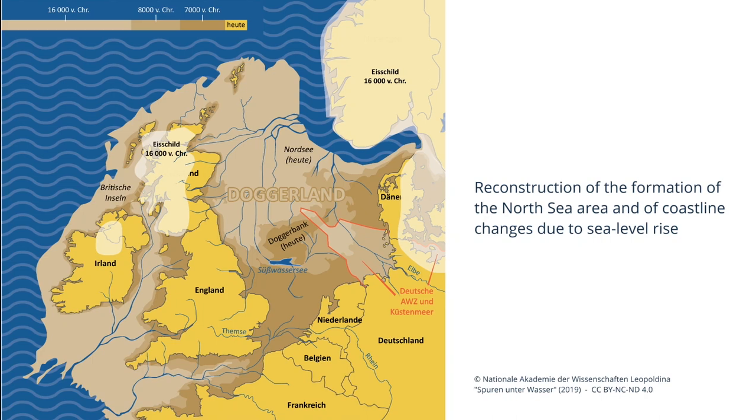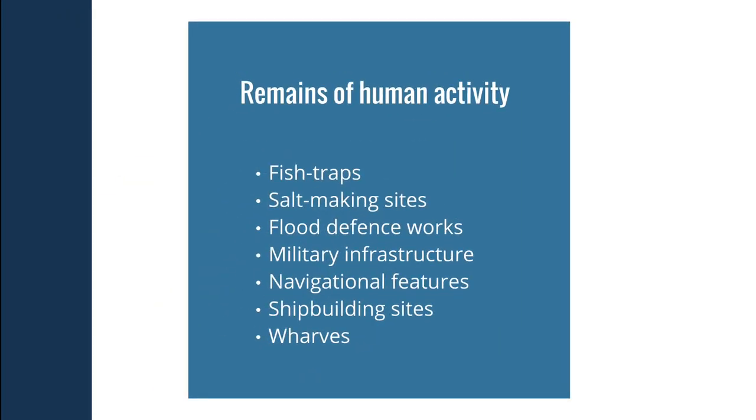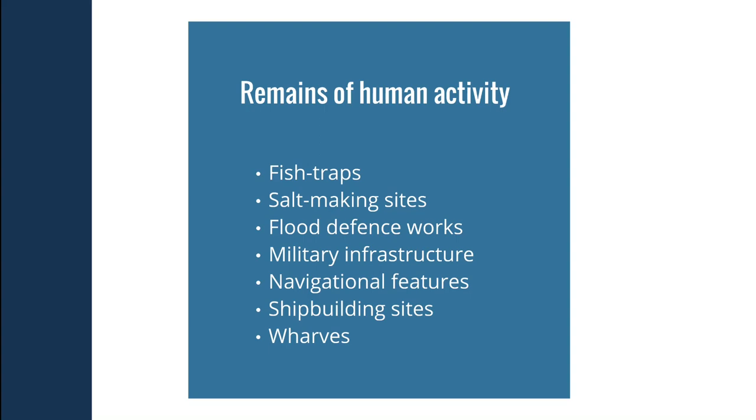On a smaller scale, we might expect to find remains from human activity over the last few thousand years, such as fish traps, salt-making sites, flood defense works, or from more recent times, military infrastructure, navigational features, shipbuilding sites, or wharves. All these parts of the historic environment — from shipwrecks over prehistoric landscapes to smaller-scale features — are regarded as cultural heritage and protected by law.